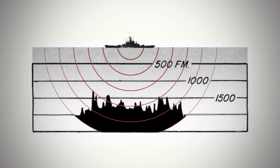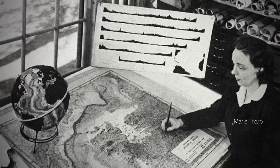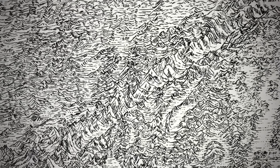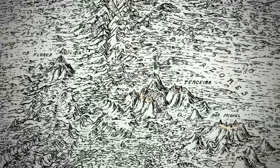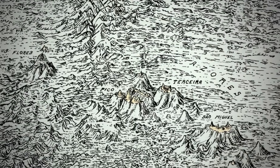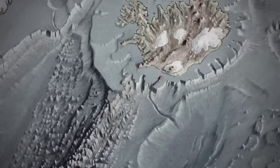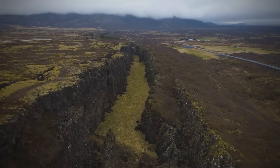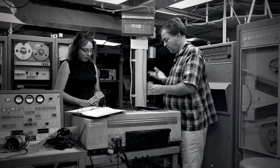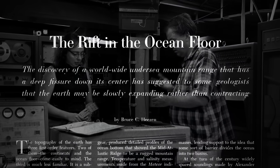Sonar gave us a new way to scan the ocean floor, and in the 1950s, Marie Tharp spent years at the drafting table translating data into incredibly detailed, hand-drawn maps. She noticed what looked like a long trench in the middle of the Atlantic that stretched all the way up to Iceland, splitting this valley. She pointed this out to her supervisor, who dismissed it as "girl talk" — but eventually published the findings under his own name.